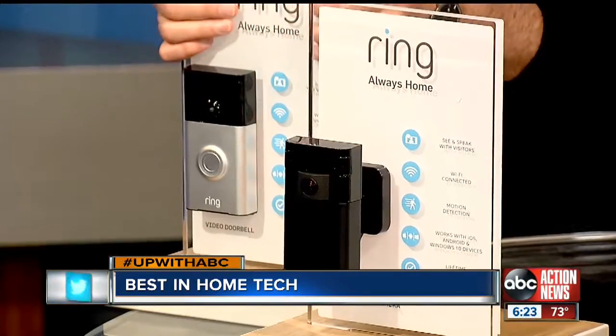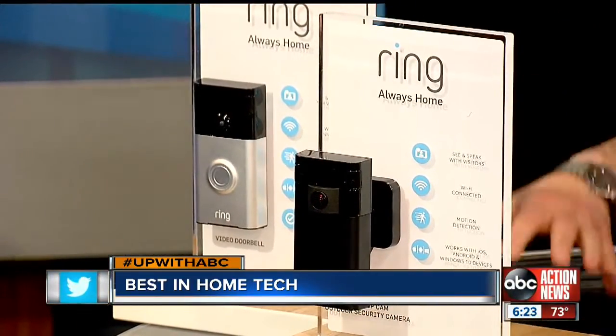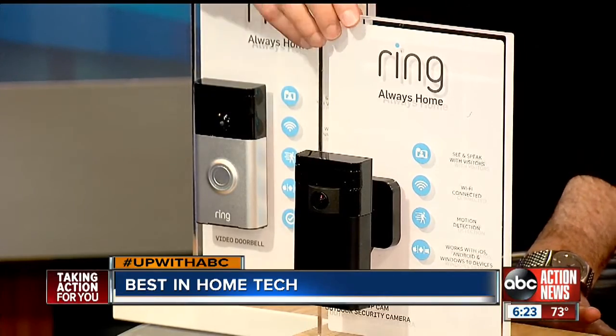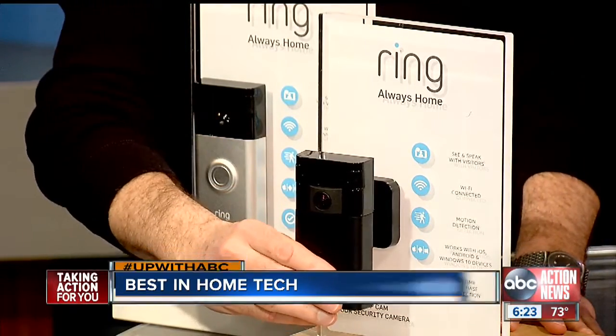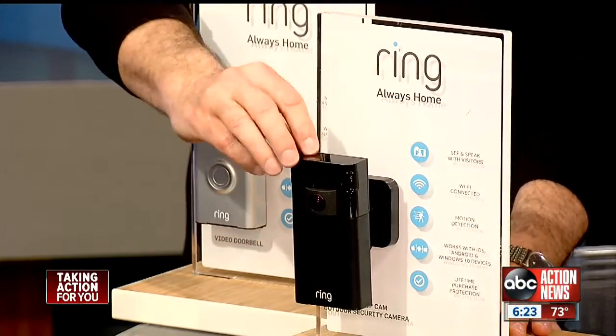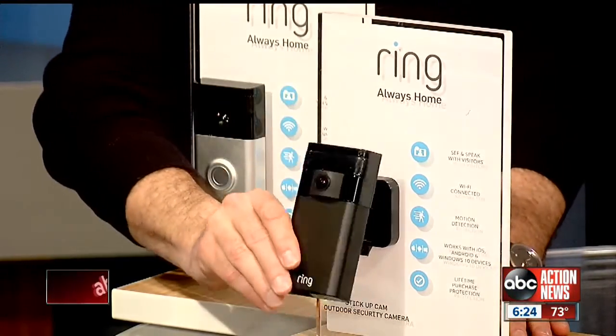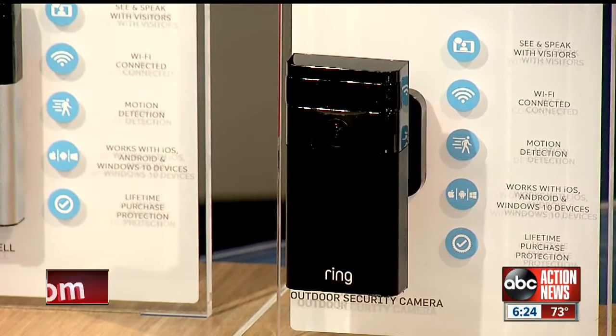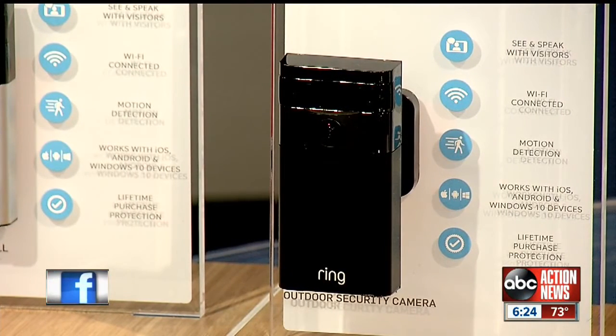First up, this is from the folks at Ring. I first showed you this video doorbell, but this is brand new — this is their stick-up cam. It's the world's first totally outdoor battery-operated camera, so there's no wiring. It's two-way audio, motion sensor, HD, night vision, and totally wireless from Ring. Brand new, world's first, very cool. How much? $199 — less than $200, and that gives you a security system right there at your door. Absolutely, at Ring.com.